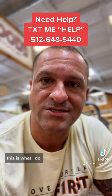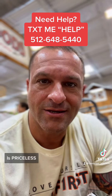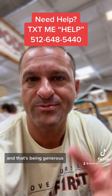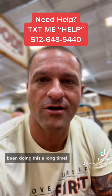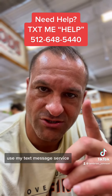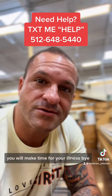I can solve your problem in five minutes or less — probably in one minute — and I've been doing this a long time, so take advantage of the free opportunity available to you, a thousand dollar value. Text me the word 'help' and I'll have a conversation with you. Have an amazing day. Remember: if you don't make time for your wellness, you will make time for your illness. Bye!